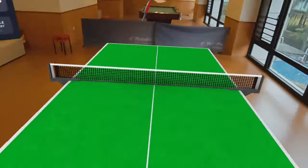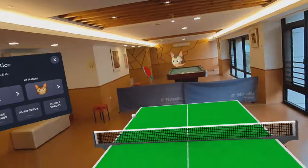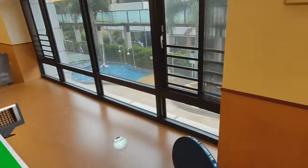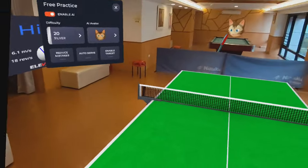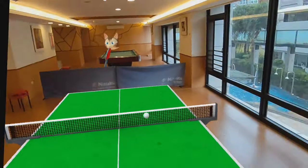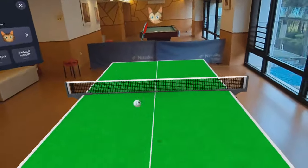Whenever you hit the ball, your controller would vibrate a bit — it just feels right. This is probably one of the most immersive VR games ever. And now in Mixed Reality it is crazy. I can go here to my table tennis room, play table tennis alone, and it feels absolutely like the real thing.